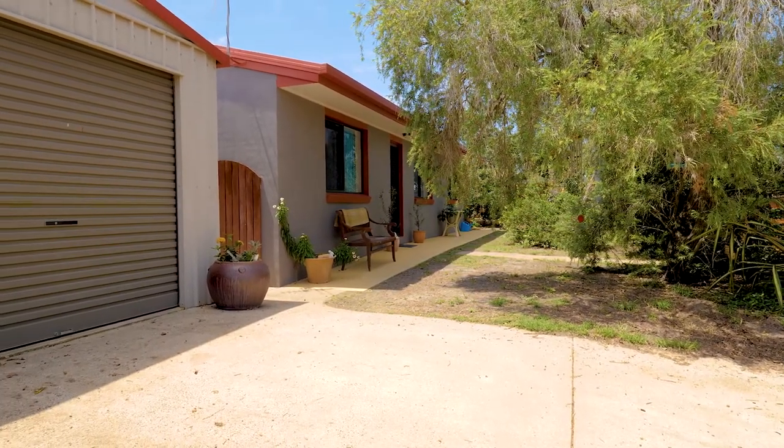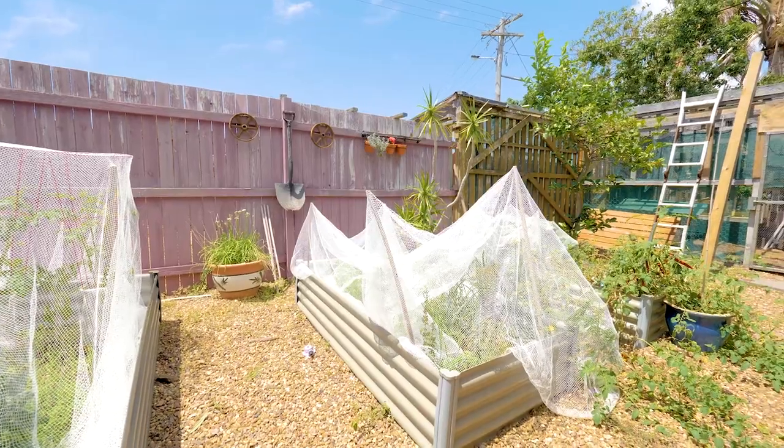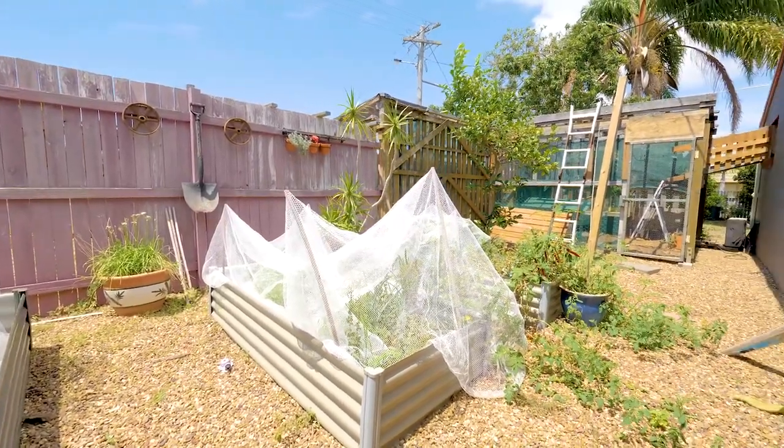The property is set on 700 square metres. It's a corner block with landscaped gardens, a chicken coop, garden shed and a six by six shed.